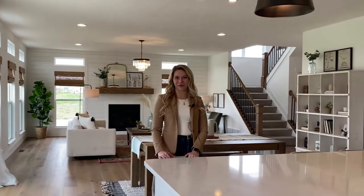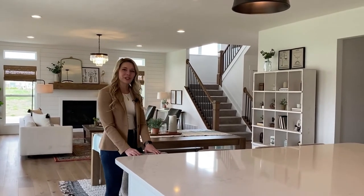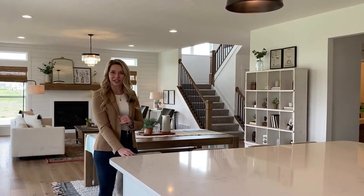Hi, welcome to Trinity Homes' newest model home. My name is Natalie and today I'm going to be showing you a couple of my favorite parts about the Brookhaven home plan.